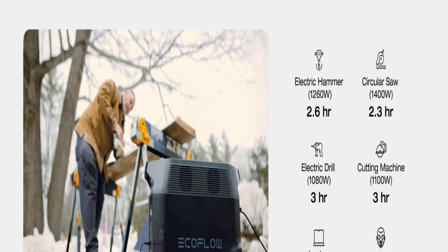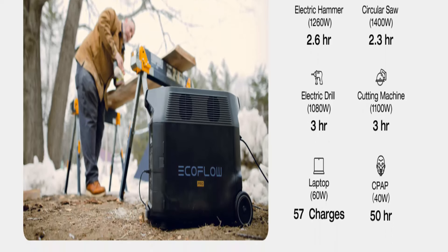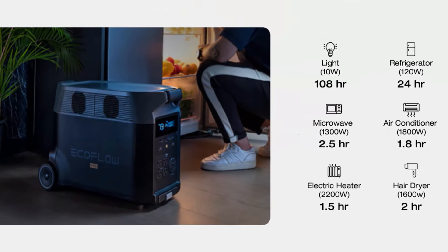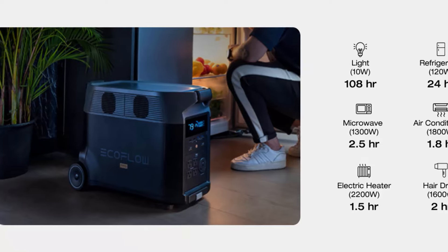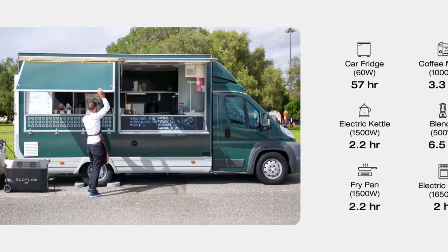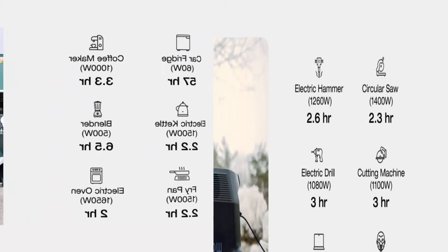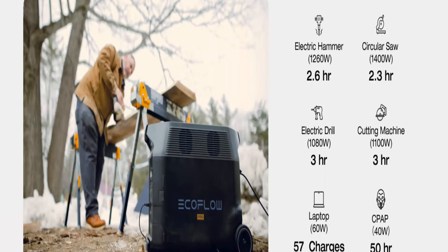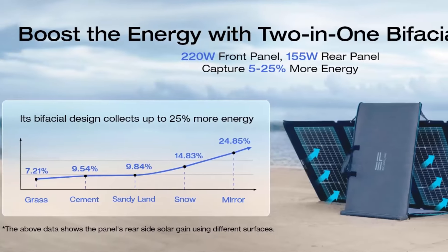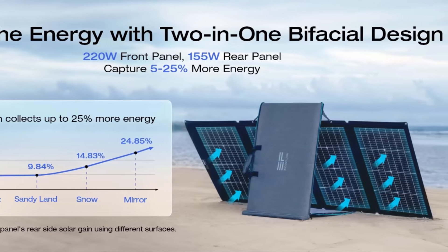Delta Pro includes 15 outlets and ports: 5 AC outlets, 4 USB-A ports, 2 USB-C ports, 2 DC ports, 1 car power output, and 1 Anderson port. Power all your devices such as mobile phones, tablets, cameras, radios, projectors, nightlights, mini fans, and more. Smart app control: use the EcoFlow app via Wi-Fi or Bluetooth to monitor the status of all devices and power sources, check charge level, temperature, and charge/discharge times, and customize settings such as battery life, input, output, and more.